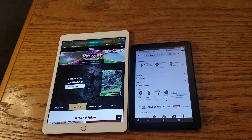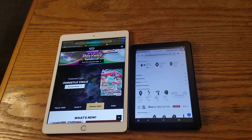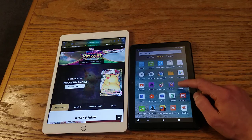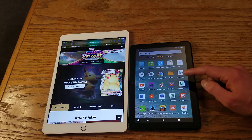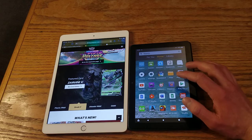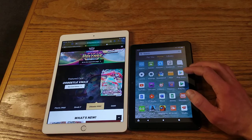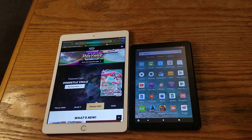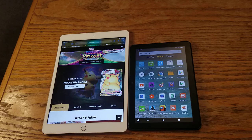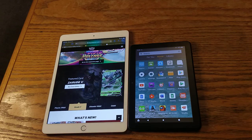Let me know which one you like better — your thoughts, opinions, and concerns. You can also get the Google Play Store on the Fire HD; it takes about five minutes. Check my channel if you want to know how, or just do a quick Google search. I highly recommend doing that — it makes it a way better device. Alright, thanks for watching, I really appreciate you all!